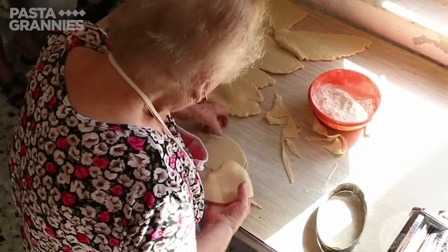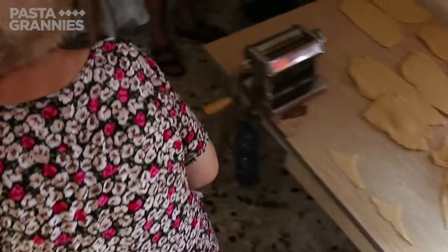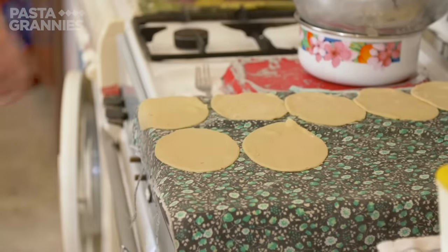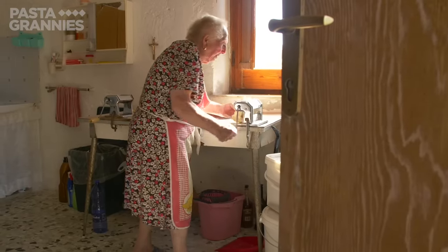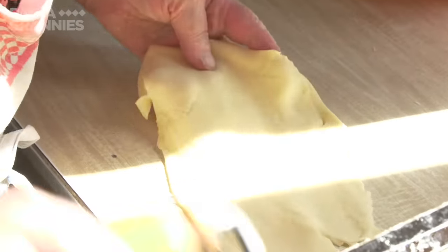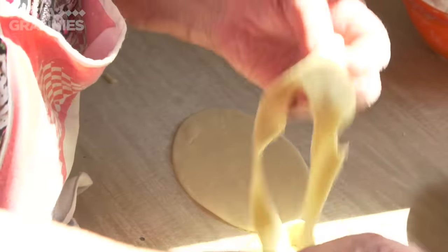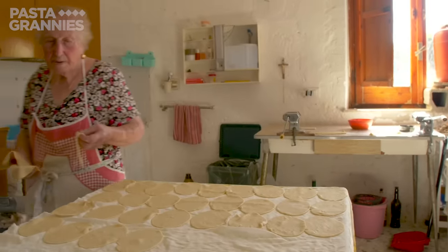Clara uses her oval pastry cutter, especially for cannoli. She places the pastry ovals on a tablecloth to stop them sticking. She doesn't waste any of her dough — all the little bits are put through the machine again. Clara is making enough to feed her family and friends.